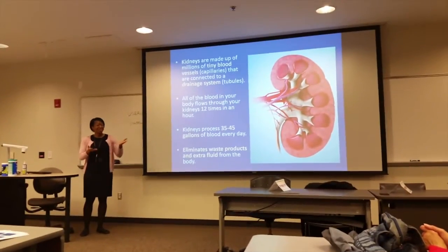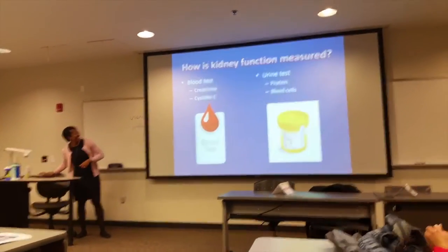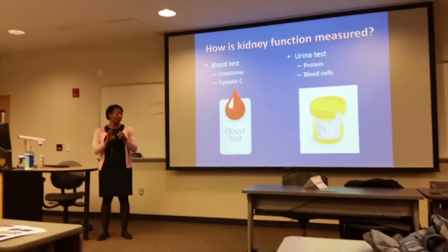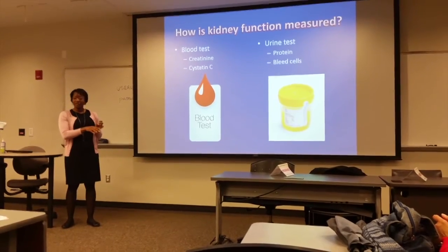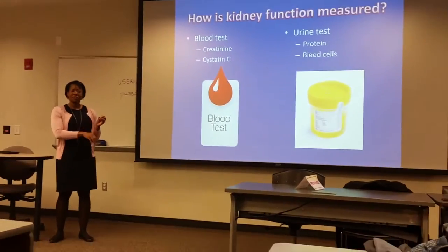That's impressive, that's why I love the kidney. So when we check your kidney function, we're doing some things. We're performing a blood test to make sure your kidneys are cleaning the blood like they're supposed to. And we're also performing a urine test to check if your kidneys are wasting stuff that they shouldn't be wasting.